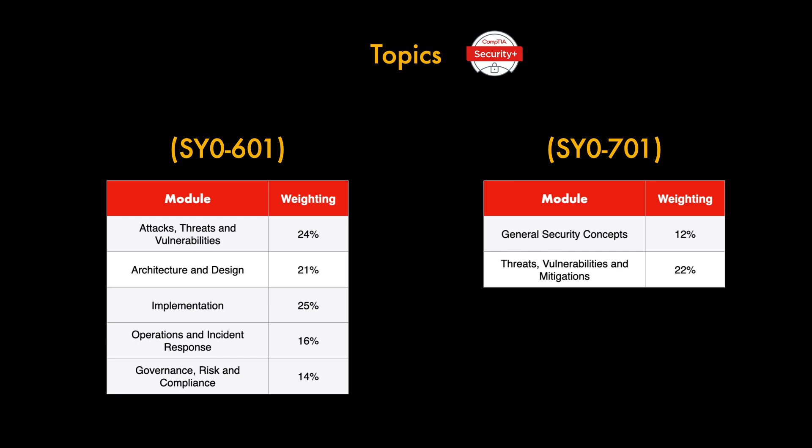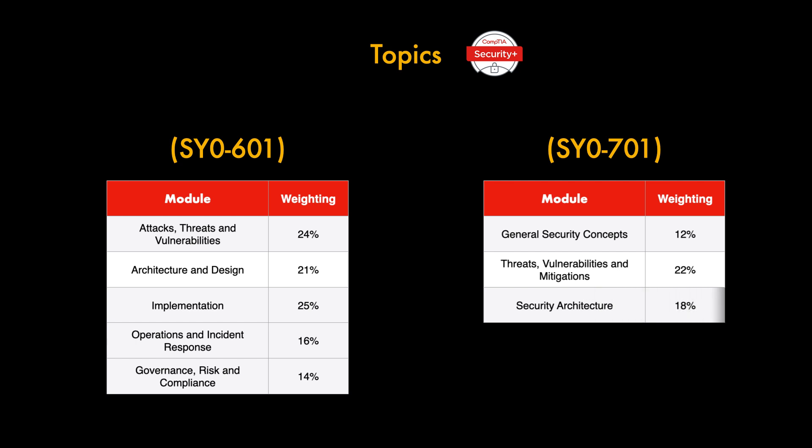Next is Threats, Vulnerabilities and Mitigations, weighted at 22%, covering threat actors and their motivations, threat vectors and attack surfaces, different types of vulnerabilities, mitigation techniques, and indicators of malicious activity. Following that is Security Architecture, weighted at 18% — previously called Architecture and Design. Within this domain you'll look at security implications of different architecture models, concepts and strategies to protect data, security principles to secure enterprise infrastructure, and the importance of resilience and recovery in security architecture.